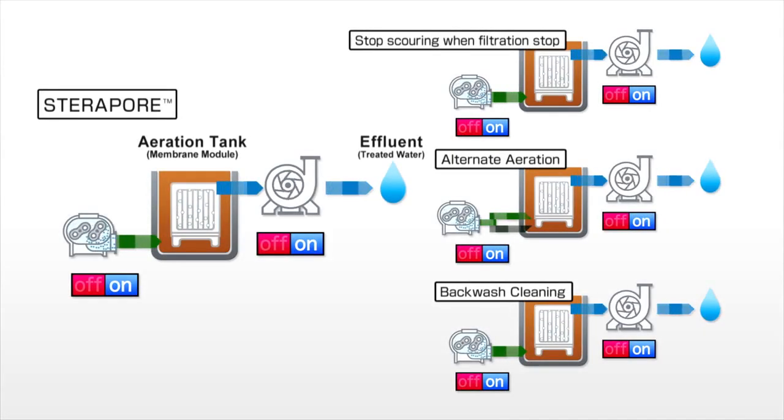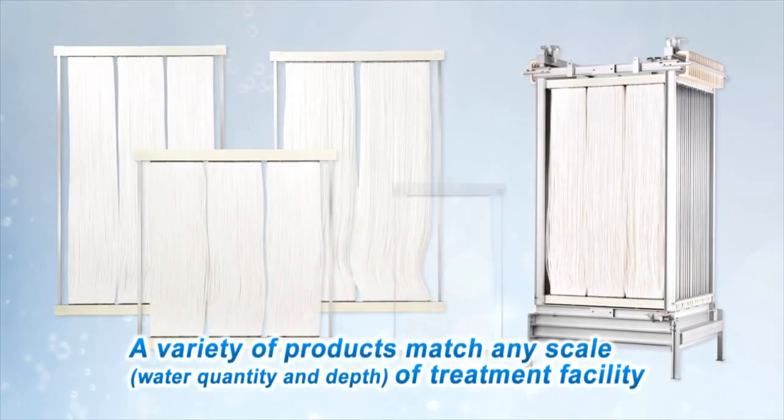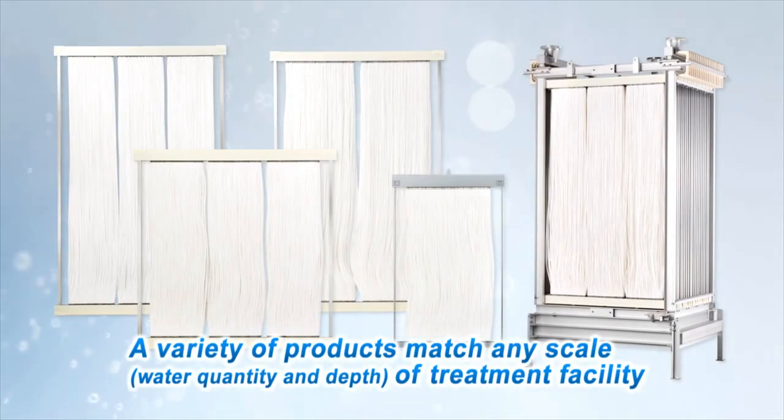Additional controls and equipment required by other companies — such as controls of aeration during times of filtration stoppages, alternate aeration, and backwash cleaning — are not necessary. Steripore offers a variety of elements and modules in accordance with the scale of the treatment facility. With this extensive line-up, we can accommodate various requirements such as water quantity and water depth.